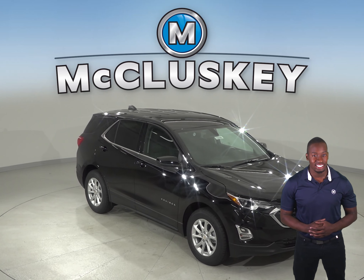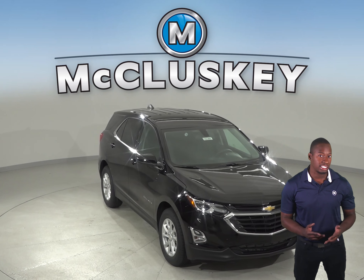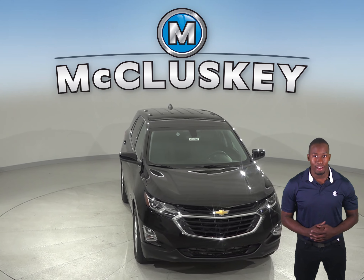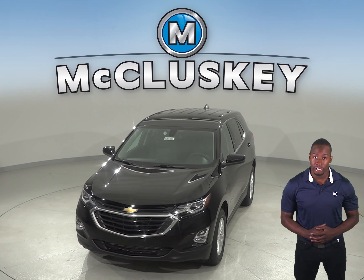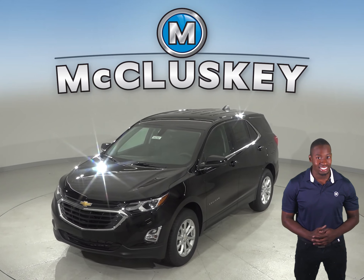If you've been considering the 2019 Jeep Cherokee, then maybe you should shift your attention to the 2019 Chevrolet Equinox. In case you lock your keys in your vehicle or don't have them with you, you can let yourself in using the Chevrolet Equinox's available exterior keypad. The Jeep Cherokee does not offer an exterior keypad entry system, even with its optional Uconnect access system.